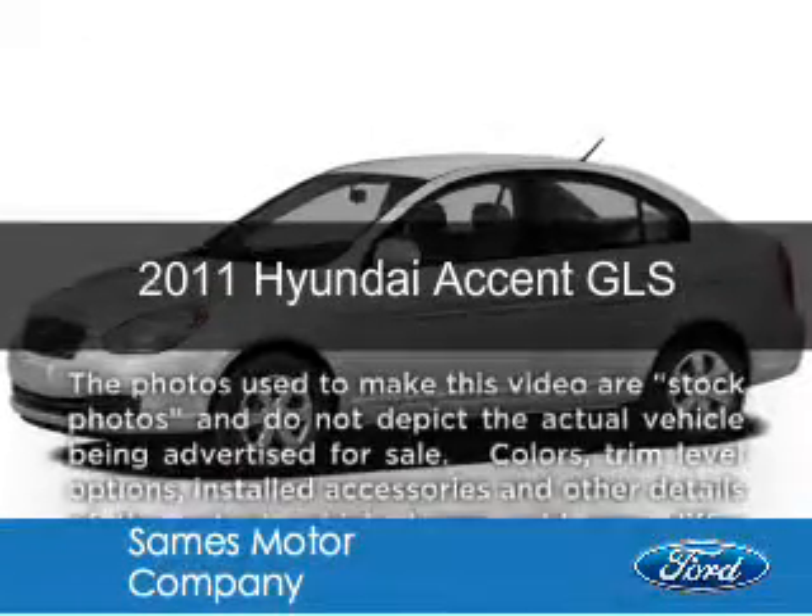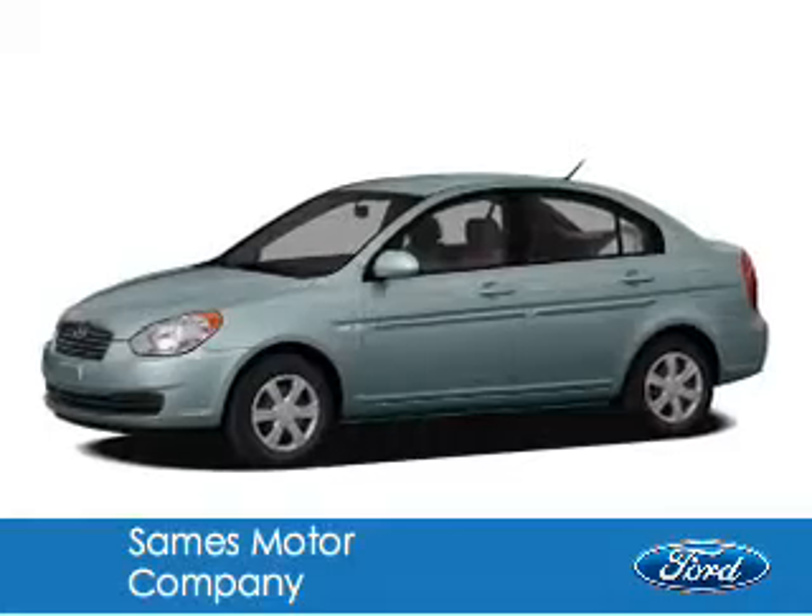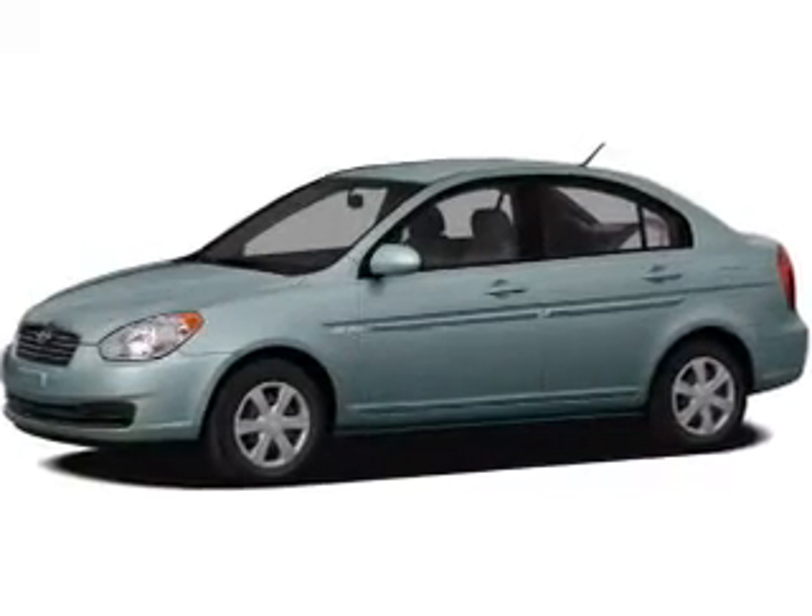This is a used 2011 Hyundai Accent, powered by front-wheel drive, a 1.6-liter, four-cylinder engine.